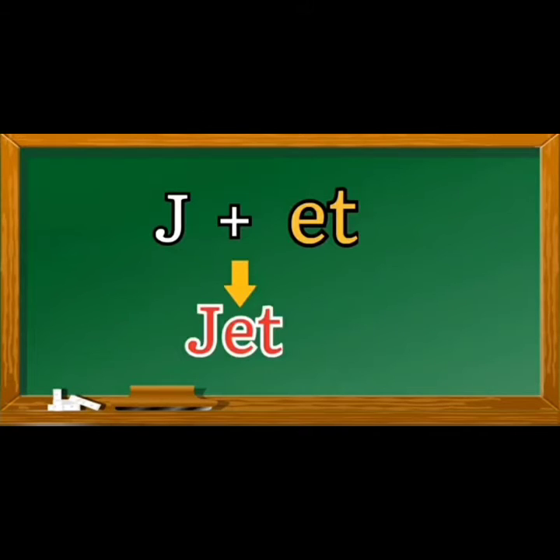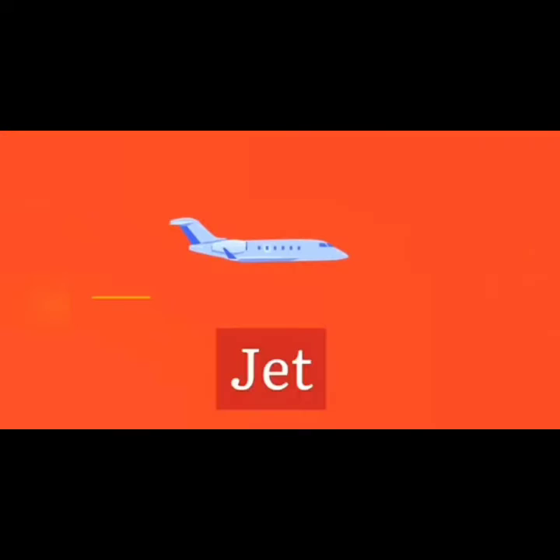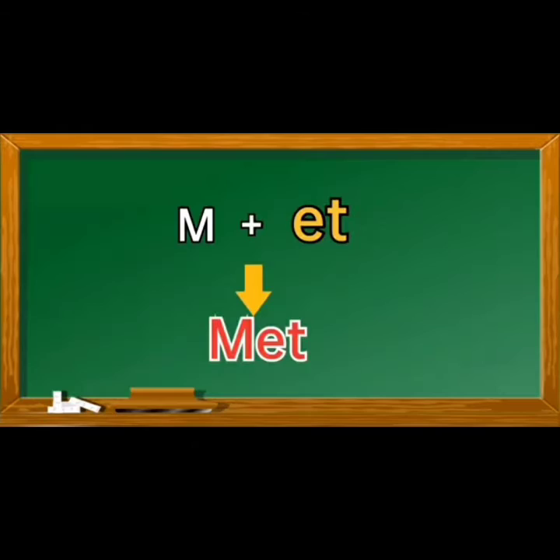Keep repeating, children. Our next word is: M, et, met. M, et, met.